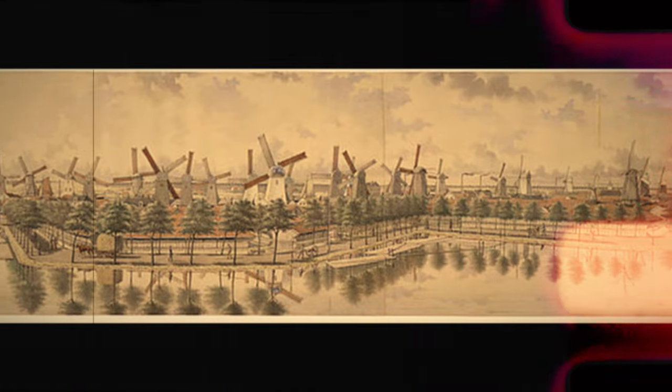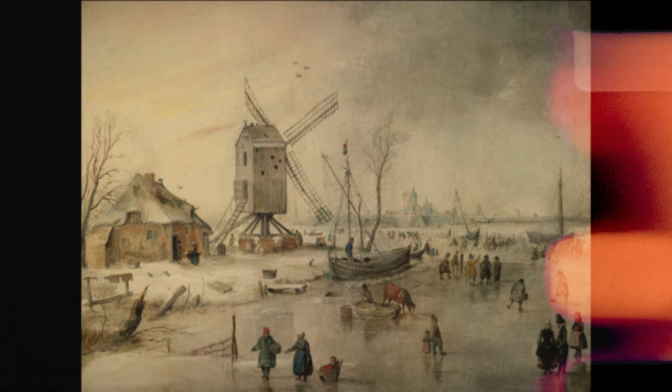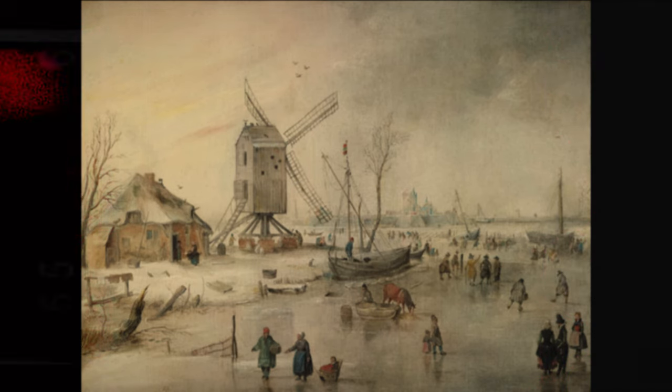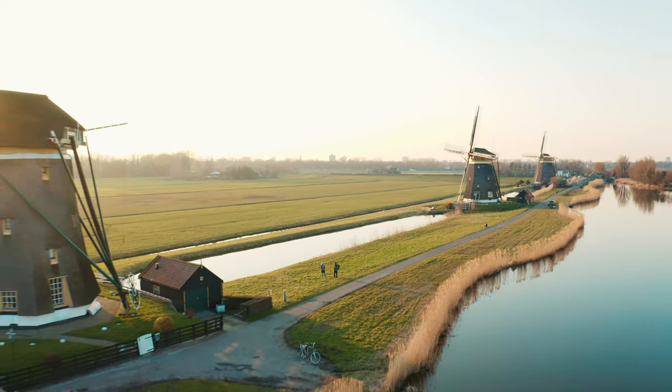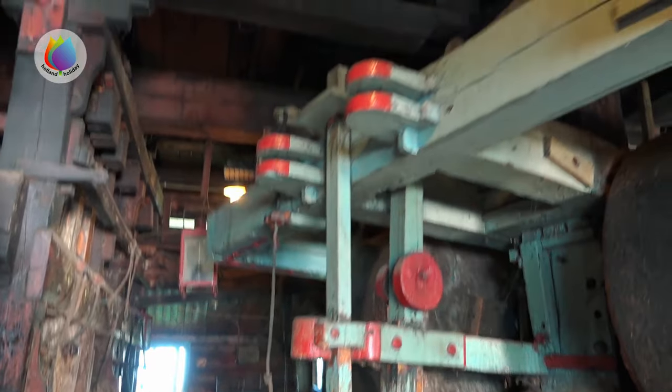Windmills are said to have appeared in the Netherlands as early as the 12th century, and as time passed their designs were changing quite a bit. The ones you see exactly here were installed in 1672. There were a lot of windmills similar to these installed all over the Netherlands, and of course the main job was agriculture, but some of them were also used for manufacturing.